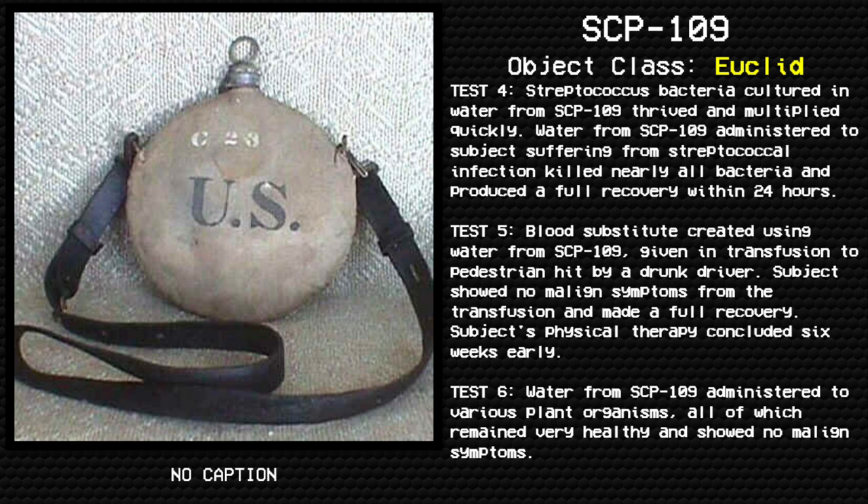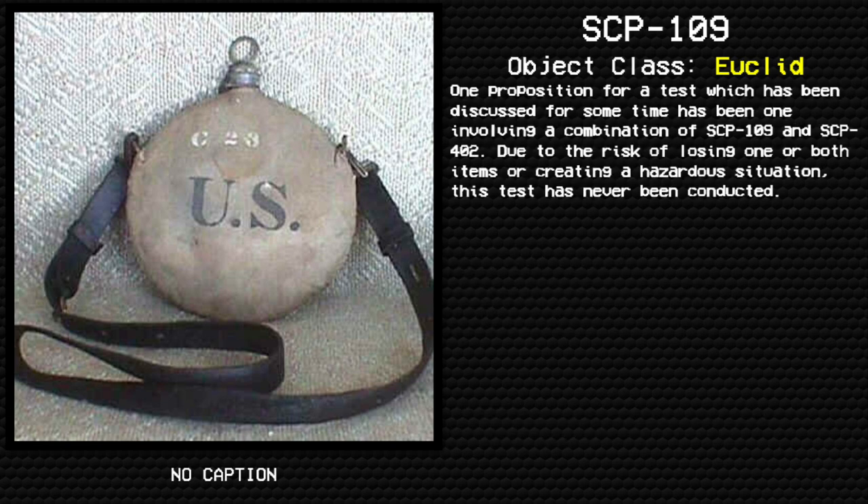We could definitely use this SCP-109 if it was real. Test 6: Water from SCP-109 administered to various plant organisms, all of which remained very healthy and showed no malign symptoms. One proposed test, which has been discussed for some time, involves a combination of SCP-109 and SCP-402. Due to the risk of losing one or both items or creating a hazardous situation, the test has never been conducted.